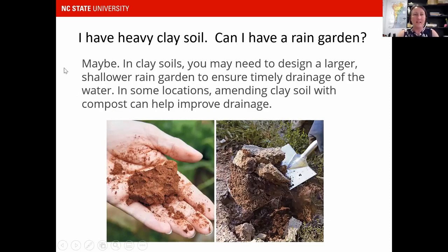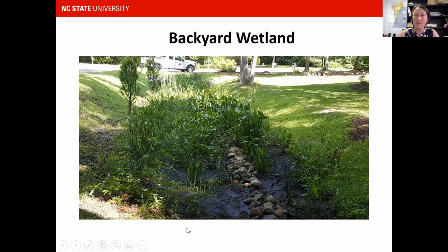Question: I have heavy clay. Can I have a rain garden? The answer is maybe — you just might have to design it to be larger and shallower. You can amend the clay, so you'll have to be a little more creative to deal with that heavy clay soil. It'll probably be more like a wetland garden. I think we can lean into these areas in our yard. Instead of trying to fight against water and push it off our properties, we can lean into these areas and create beautiful backyard wetlands.